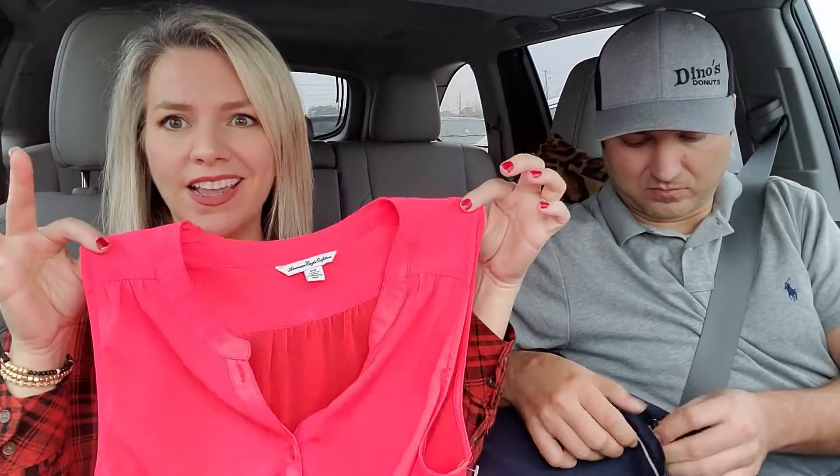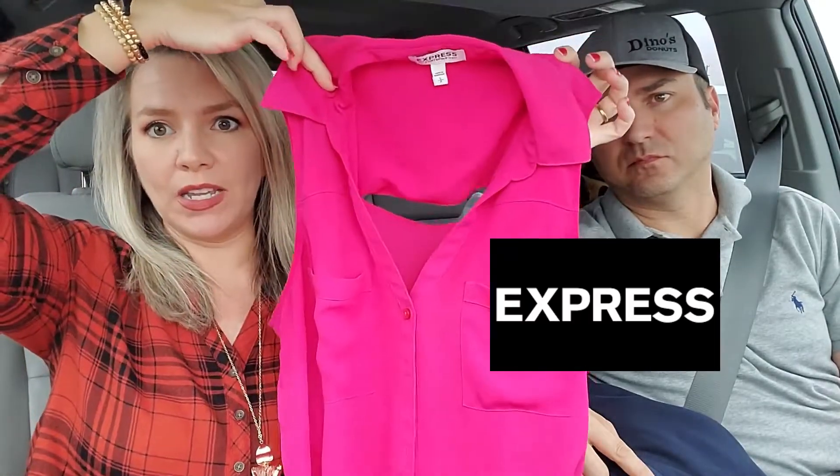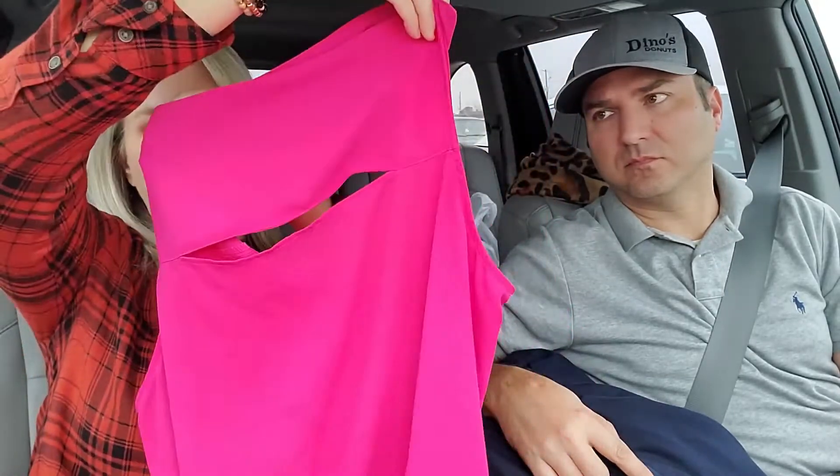We did find a few things — I wanted to show you a couple of the tops. They were having a sale: all women's blouses were $1, normally $3.50. I found a couple of trendy tops — one is a neon top from American Eagle that might be trendy this spring, $1, and I could probably sell it for about $15. Also, an Express Portofino short sleeve open-back shirt for $1, which I could also sell for about $15.